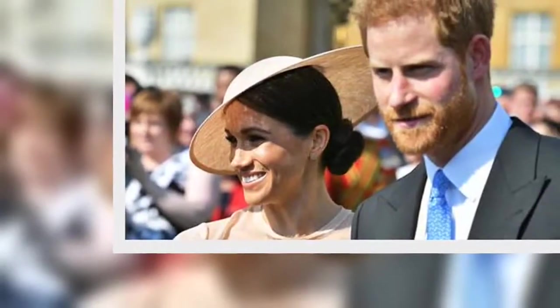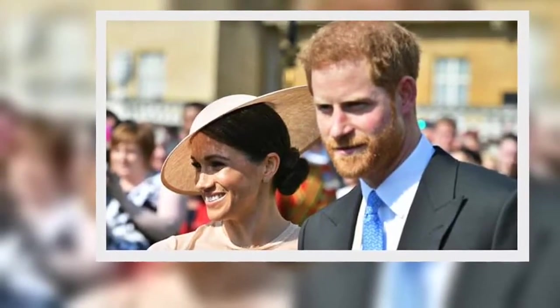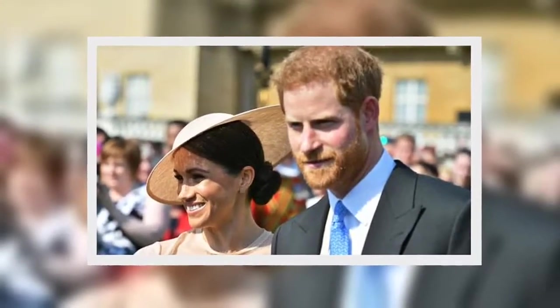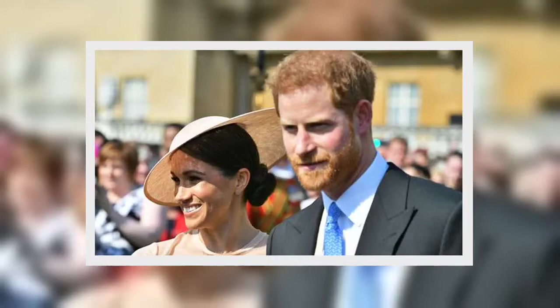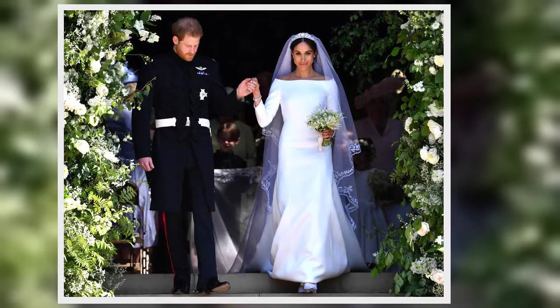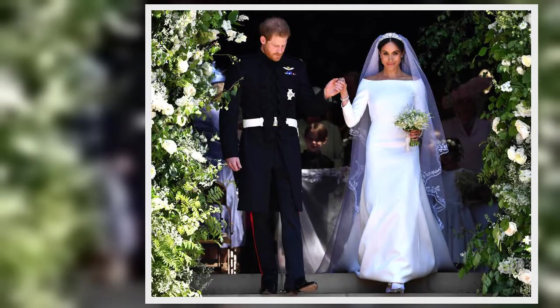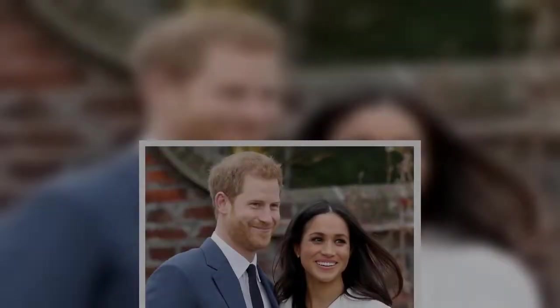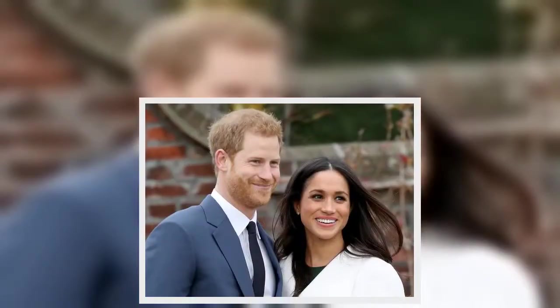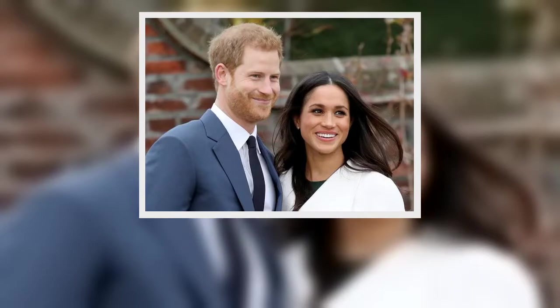According to a new video and report in Hello! Magazine, the royal family is typically escorted to an awaiting helicopter that lands on the grounds of Hyde Park to pick them up and drop them off. From there, the royals are usually transferred into a waiting chauffeured car, with armed guards surrounding them for good measure. Members of the public who happened to be in Hyde Park at the time would have been able to watch the royals arrive, Hello! Magazine added.